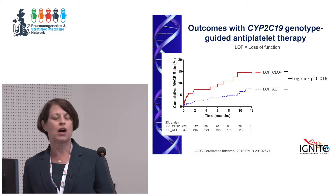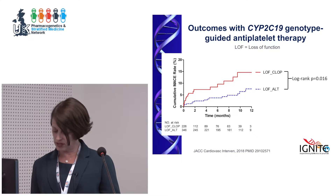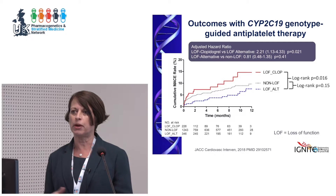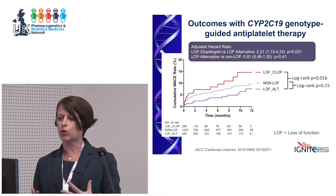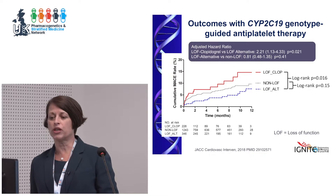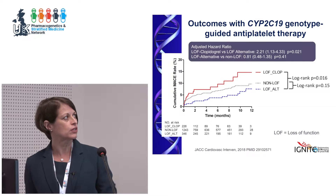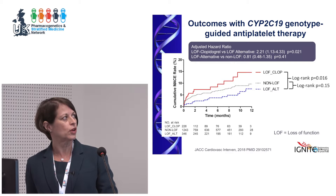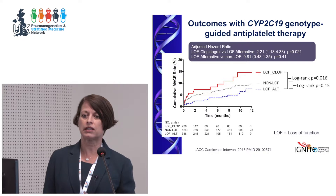Those who were non-loss-of-function mostly got clopidogrel, showing differences between clopidogrel in loss-of-function versus non-loss-of-function carriers. These are not randomized controlled trial data, so one argument is there's just something different about people who got clopidogrel with a loss-of-function allele. Using propensity scoring and other statistical methods to control for that, we found — in terms of hazard ratio, very similar to many prior meta-analyses — about a two-fold increased risk for MACE for loss-of-function carriers who got clopidogrel versus didn't.